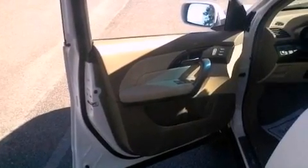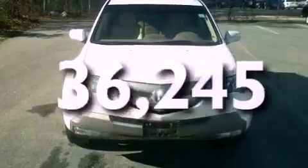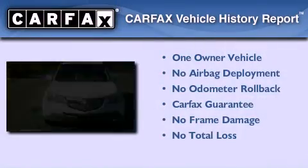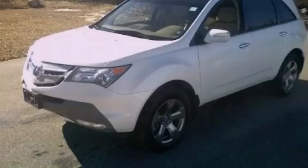Memory settings for the seat's positions let you recall your favorite alignment with the push of one button. This vehicle has less than 37,000 miles, has had only one owner, and qualifies for the Carfax Buyback Guarantee. Stop by today and test drive this vehicle for yourself.